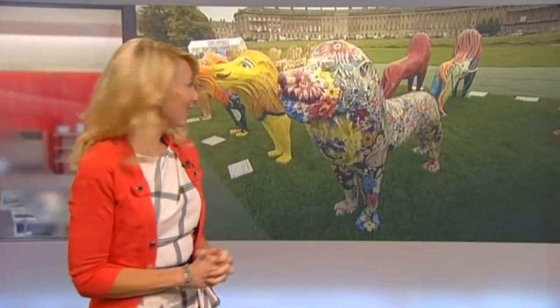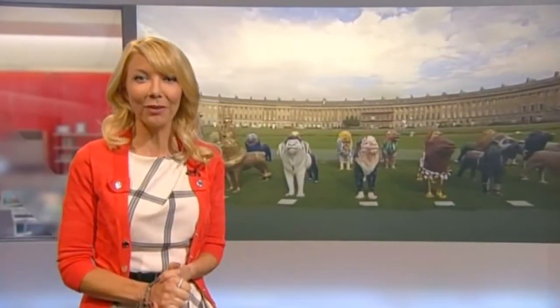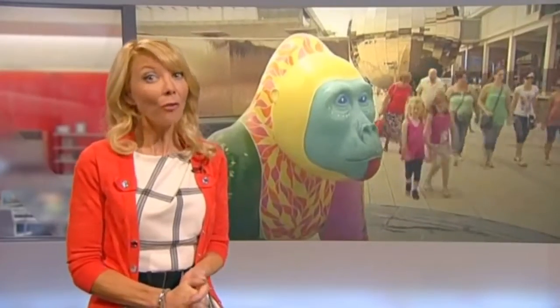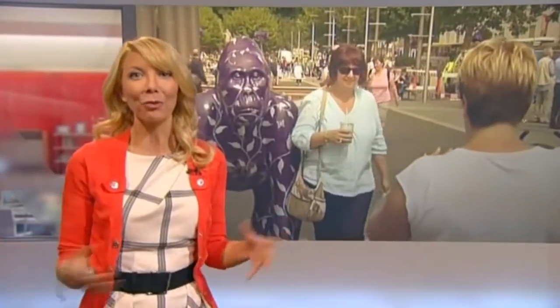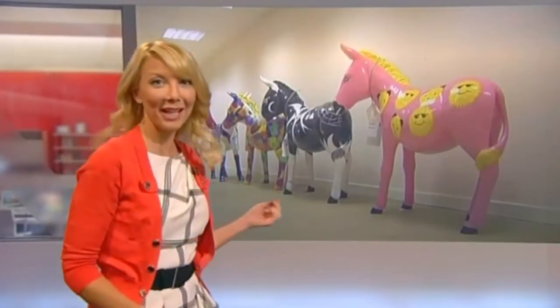Do you remember these colourful characters? First, there were the lions in Bath, which were auctioned off to raise money for the Lord Mayor's Relief Fund and children's charity Off the Record. Bristol then followed suit with the amazing gorillas, which were placed all over the city before being sold for thousands to help the children's hospital and fund conservation work by Bristol Zoo. Then who can forget the pigs — they were again in Bath — then the donkeys in Weston-super-Mare, and all the swans that were in Wells.